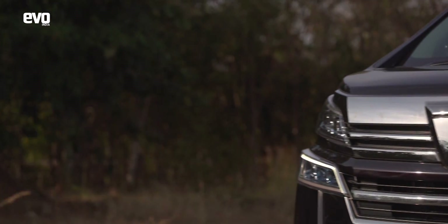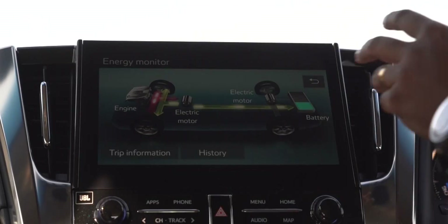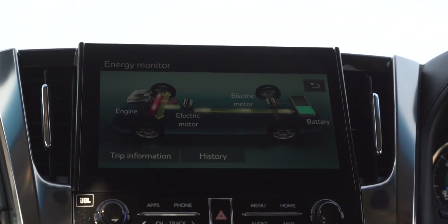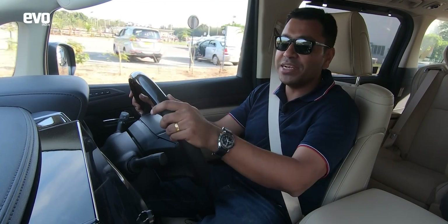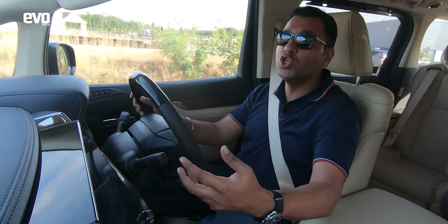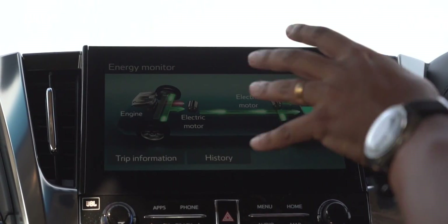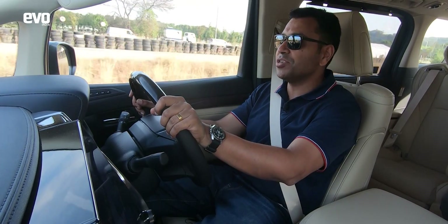There's a large monitor that shows you where the power is coming from and going to: when you start off it's pure electric; floor the throttle and the engine kicks in; on the brakes it regenerates, feeding juice back into the batteries; and at full throttle, the electric motors and the IC engine work together for maximum acceleration.